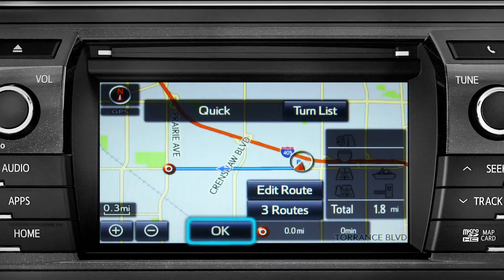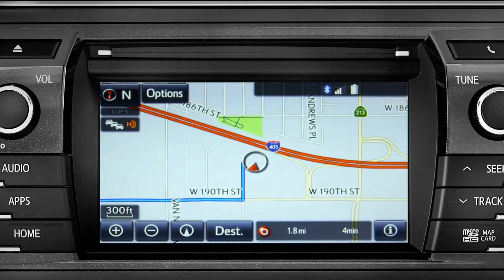Finally, tap OK to begin turn-by-turn directions. Please proceed to the highlighted route, then the route guidance will start.